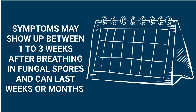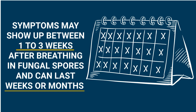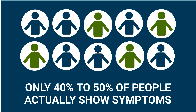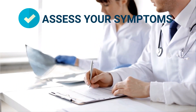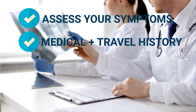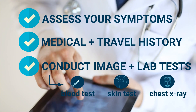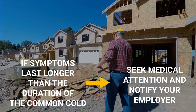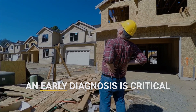Valley fever symptoms may show up between one to three weeks after a person breathes in fungal spores and can last weeks or months. Only 40 to 50 percent of people actually show symptoms, which is why valley fever can be hard to diagnose. According to the Centers for Disease Control, to make a diagnosis your healthcare provider will assess your symptoms, medical and travel history, and conduct imaging and laboratory tests such as a blood test, a skin test, or a chest X-ray. If symptoms last longer than the duration of a common cold, seek medical attention and notify your employer, as an early diagnosis is critical for medical treatment to be most effective.